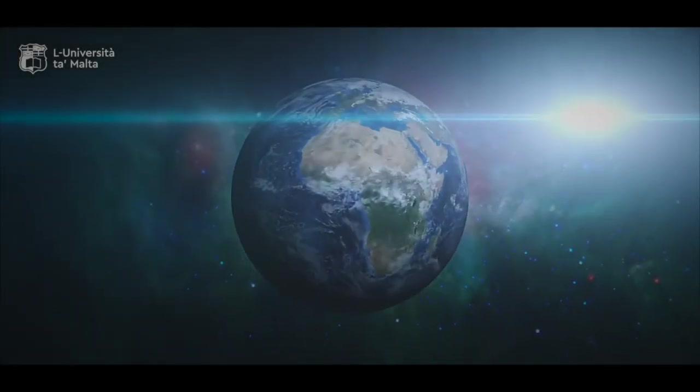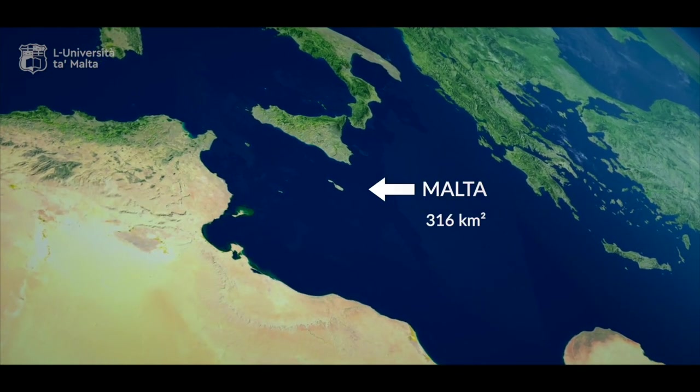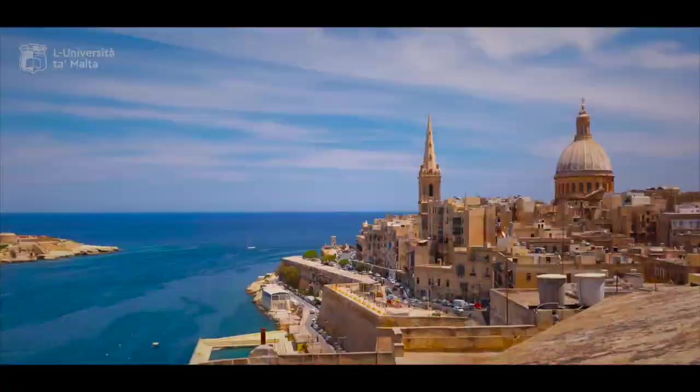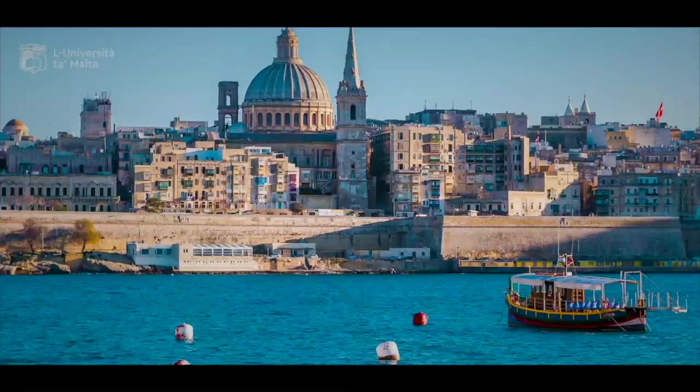This is planet Earth. But what is important right now is this — this is Malta, a grand total of 316 square kilometers, with half a million people, no natural resources, 78 endemic species, 22 of which are plants.